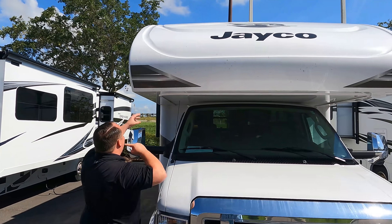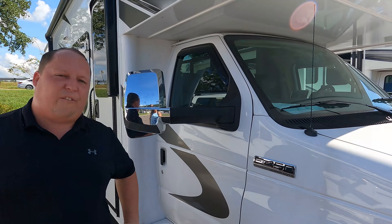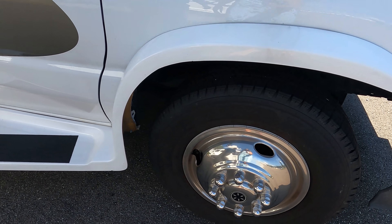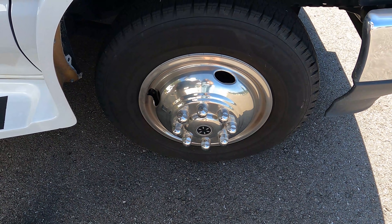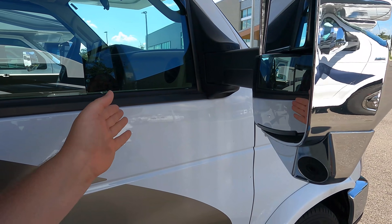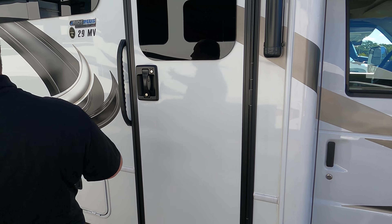Right up here we have a nice seamless fiberglass front cap — the seam is right here so it's less likely to leak. It is powered on the E450 chassis and it does have the new 7.3-liter V8 — the Godzilla engine — with 350 horsepower and 468 pound-feet of torque. The tires are Hankook Dynapro LT 225/75 R16. We have nice chrome mirrors on both the left and right sides with cameras integrated in both of them.